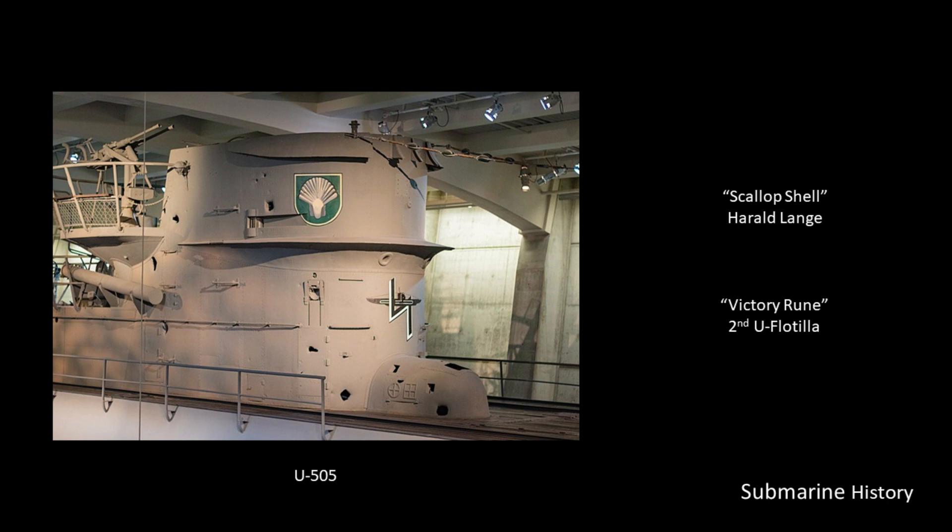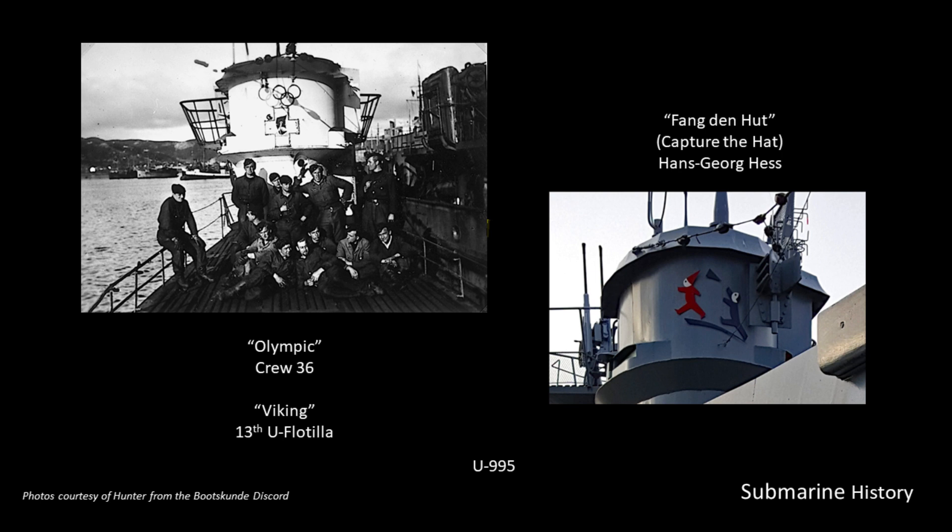Here's the U-505, now in Chicago at the Museum of Science and Industry. You can see the scallop shell, which was Harold Lange's personal emblem, and the Victory Rune — the emblem for the Second U-Boat Flotilla. On this slide, this is the U-995. On the left you can clearly see the Olympic emblem for the crew of '36 and the Viking emblem denoting the 13th U-Boat Flotilla. As the boat is preserved today, they have the 'capture the hat' emblem, which was put on there when Hans-Georg Hess was captain — I think that's really cool.